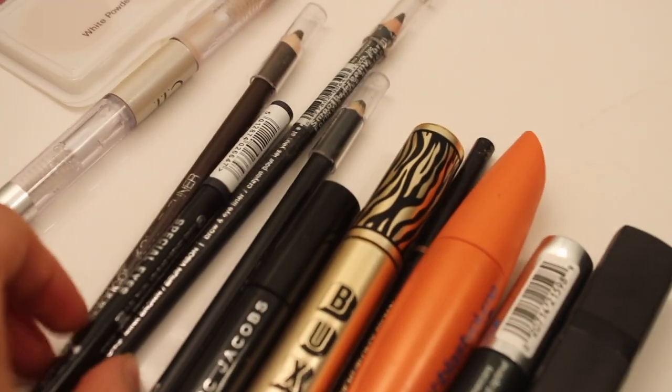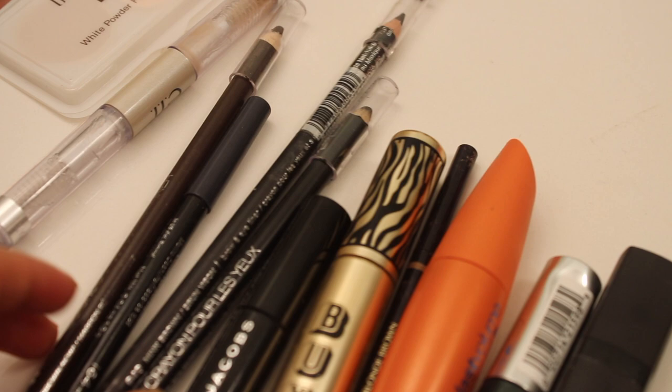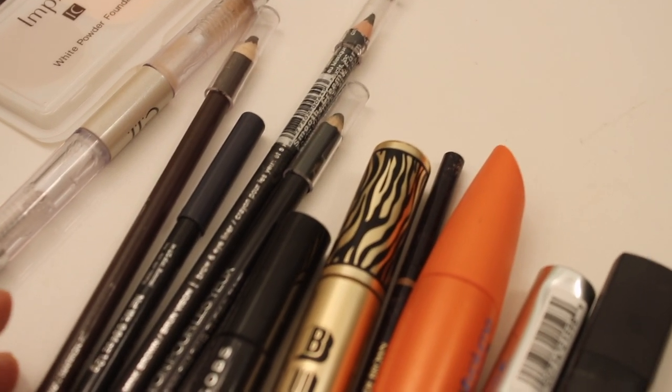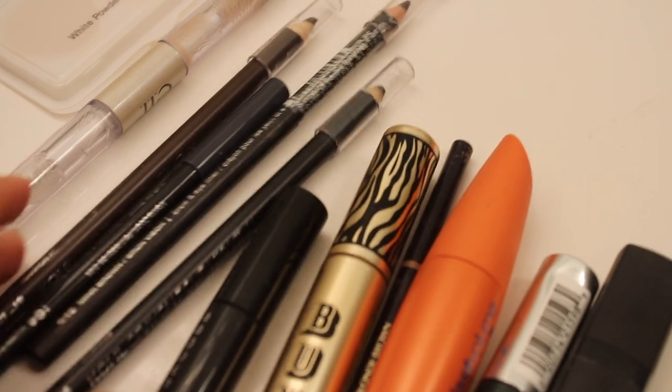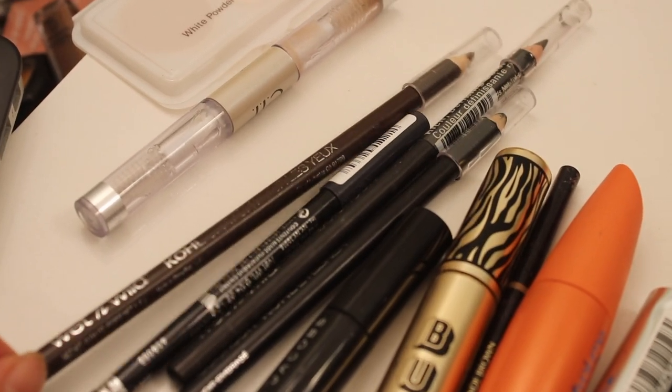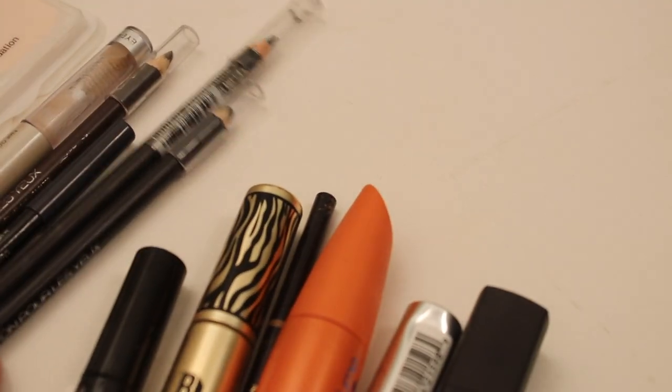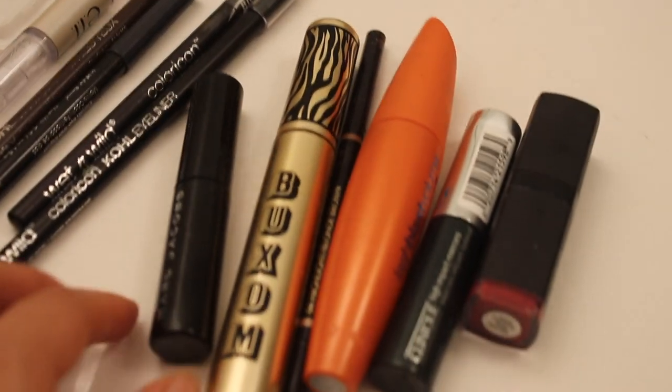For these, they're not necessarily bad, it's just my eyes are a little too fragile for any type of waterlining or anything like that. This is from Wet n Wild — they're just the black and brown. I'm going to declutter this. I don't put anything in my waterline at all.